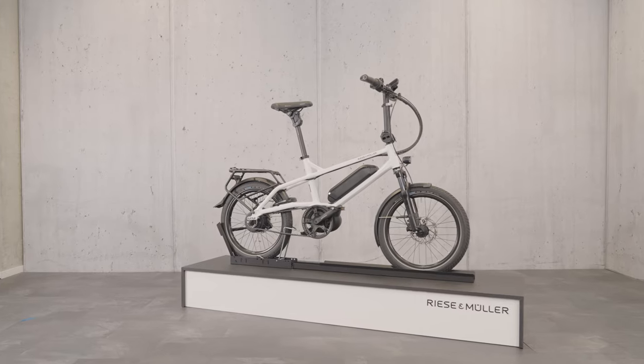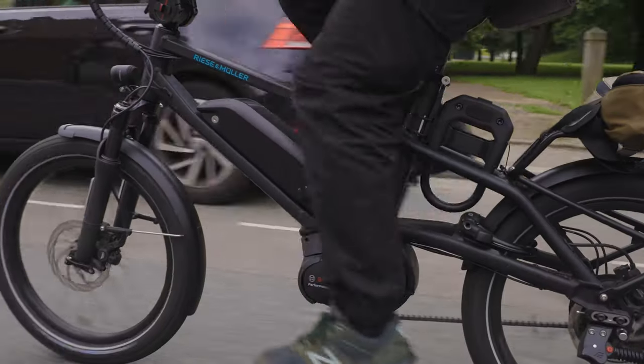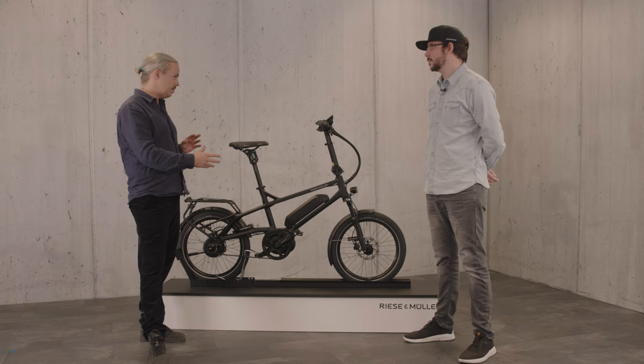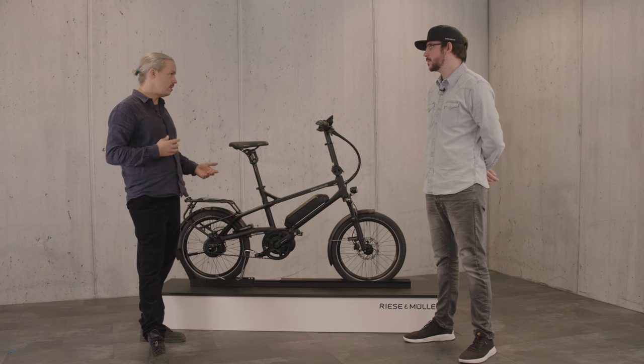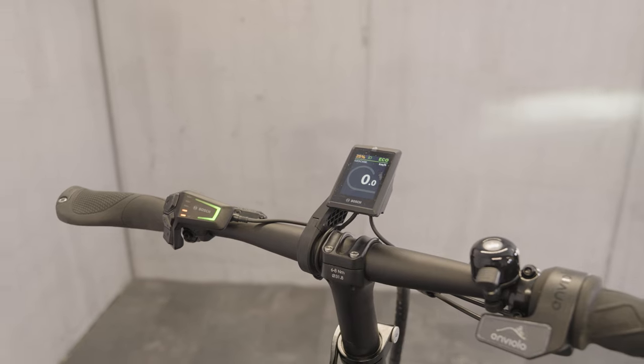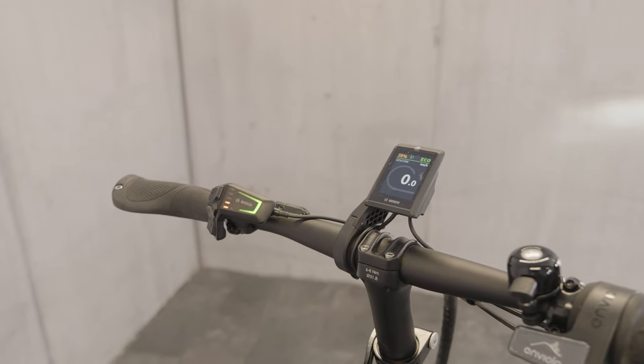The differences between the Tinker 2 and the Tinker are actually quite minimal. The frame is the same — it's just the components that are different. The big difference is the Bosch Smart System. Do you want to talk a little bit about the differences there?